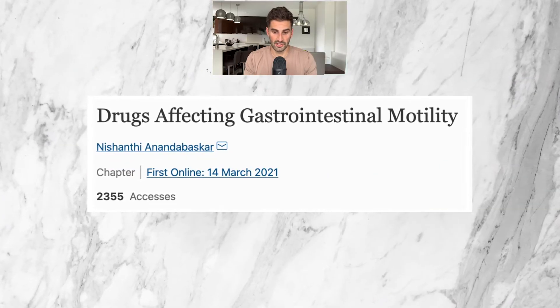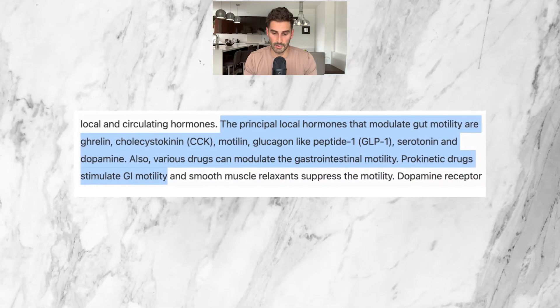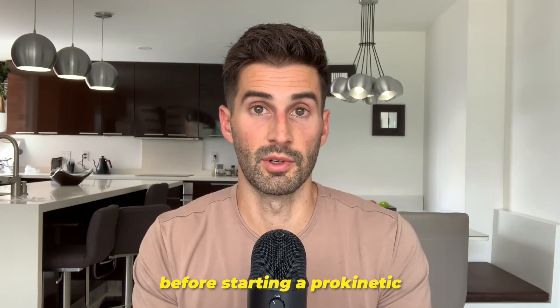This 2021 publication titled 'Drugs Affecting Gastrointestinal Motility' indicates that the principal local hormones that modulate gut motility are ghrelin, cholecystokinin, motilin, glucagon-like peptide 1, serotonin, and dopamine. Because different receptors and hormones are involved, some prokinetics will work great for some people but not for others. Some examples of prescription prokinetics include prucalopride (brand name Motegrity) — for SIBO, this one is likely the best option. There's also low-dose naltrexone and low-dose erythromycin. For over-the-counter products, some include Iberogast, ginger root, artichoke, and many other formulas containing these ingredients and other herbals in various combinations. Always consult a doctor before starting a prokinetic.